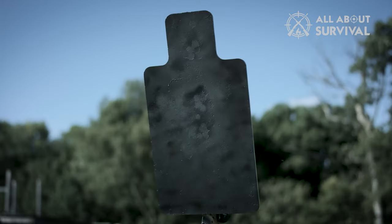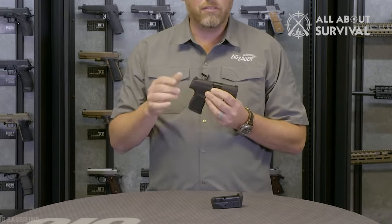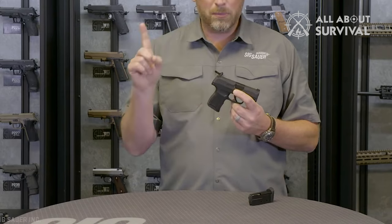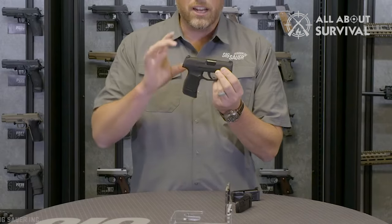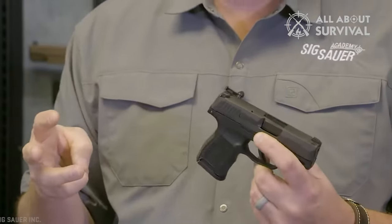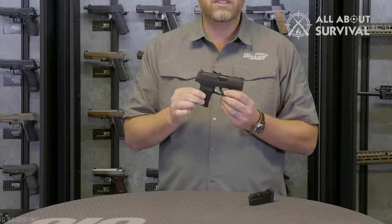The clear winner is the SIG Sauer P365. It was a very good competition though. If you have not gotten one yet, it is probably time to invest. The SIG P365 is in a class of its own, and thousands of others agree.